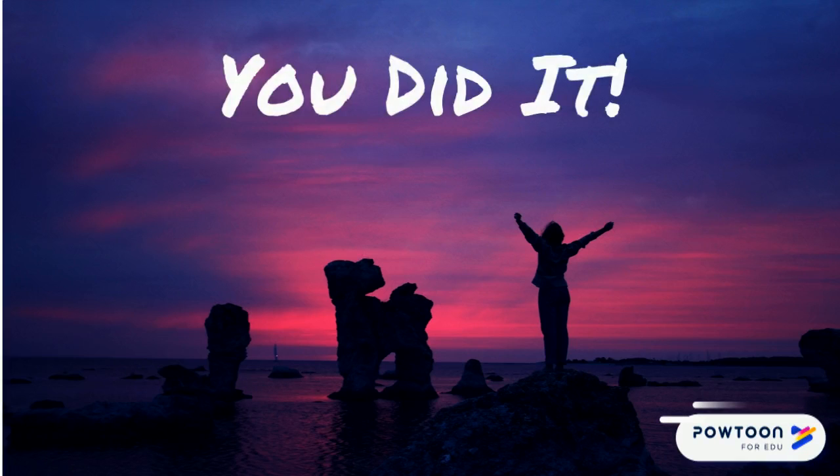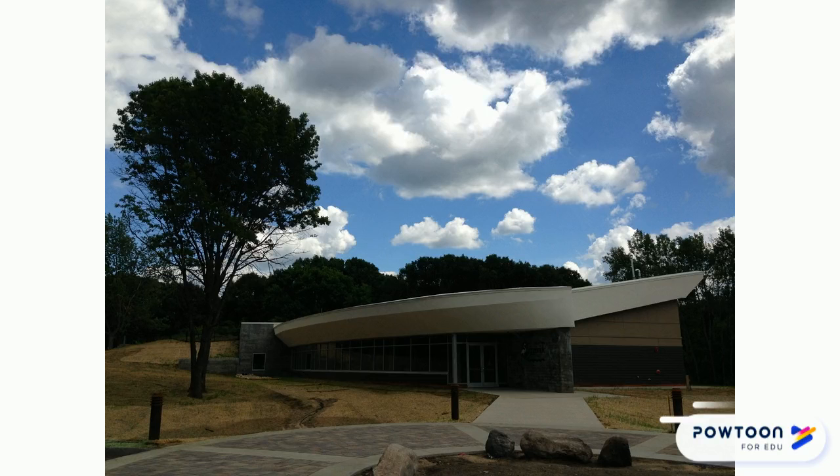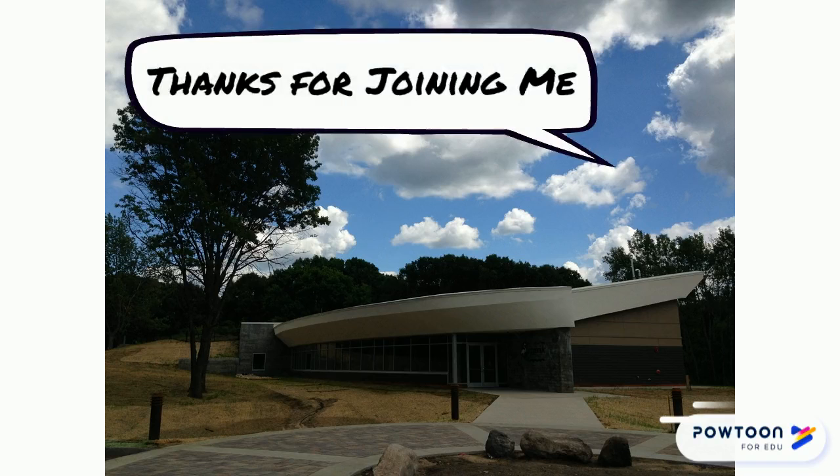Congratulations! You did it! Thanks for giving nature journaling a try. If you enjoyed it, check out the PDF for more prompts and other resources. Thanks for joining me today. I hope you had fun learning a little bit more about how to nature journal. I hope I see you next time on Get Curious, a Springbrook Nature Center production.